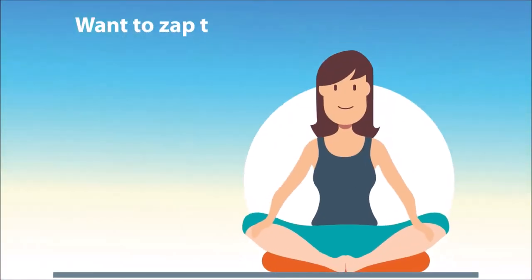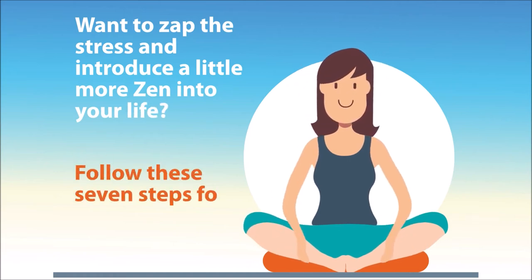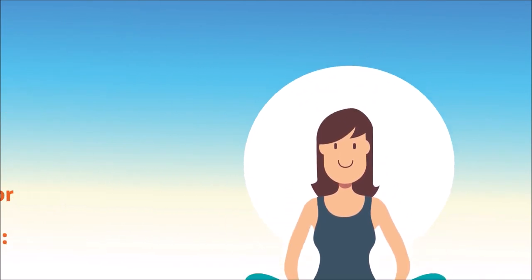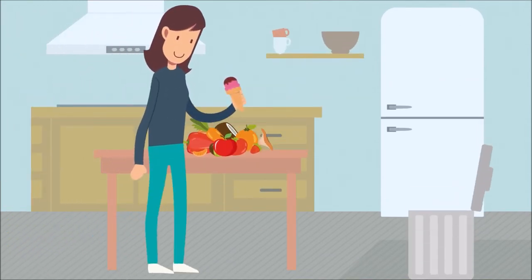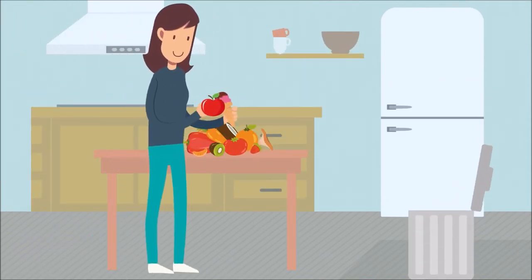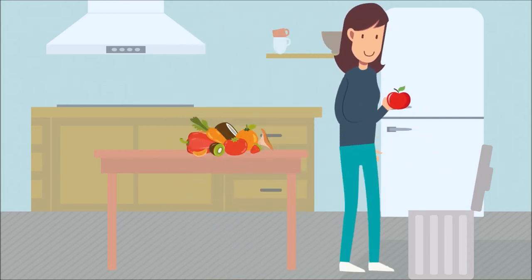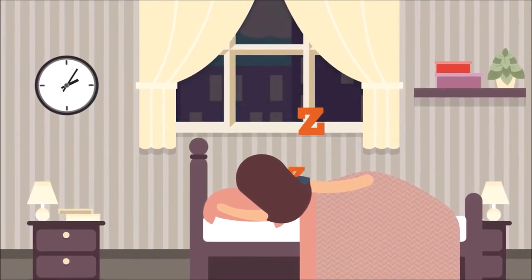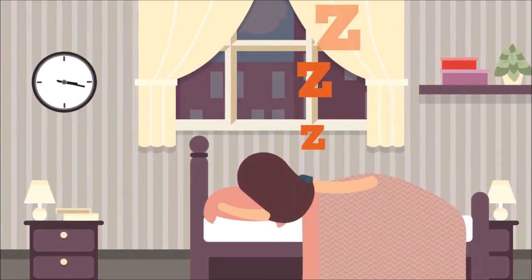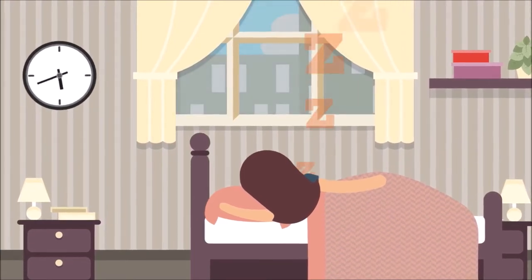Want to zap the stress and introduce a little more Zen into your life? Follow these seven steps for a more peaceful path. One: eat a healthy diet. Forget the ice cream binge and load up on fresh fruits and veggies and lean proteins — your body will thank you with a happier outlook. Two: get enough sleep. You'll be better able to handle stress that comes your way. Didn't catch enough sleep last night? Grab a nap for a mood boost.